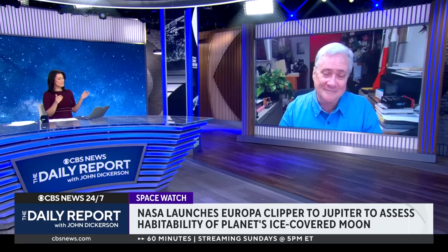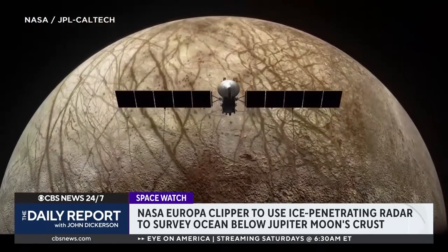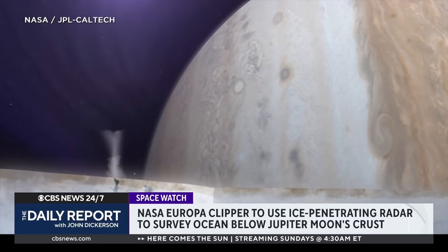How are they going to see through this ice sheet? They're not really going to see through it. It's kind of like if you're a patient in the hospital going through an MRI — one of those scanners that can see inside your body without opening it up. They've got ice-penetrating radar on this spacecraft that will see miles below the surface, looking for pockets of water or even perhaps the interface where that crust meets the ocean below.